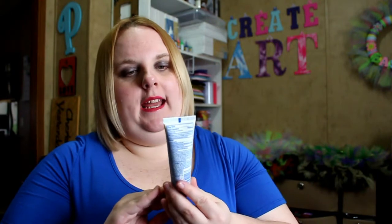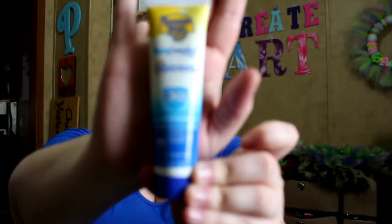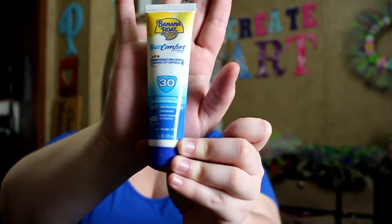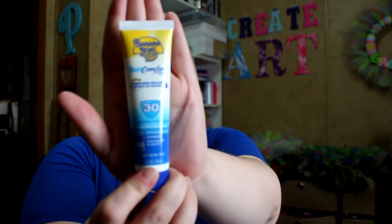The next thing is from Banana Boat and it is the Sun Comfort sunscreen — SPF 30. I can use this on myself because I like to use higher SPFs on my children, especially my son because he inherited my pale skin. My girls get tanned in the summer — they did not get that from me. It's water resistant for 80 minutes, sand easily brushes off, relieves dryness, and it's just a deluxe sample of that from Banana Boat.